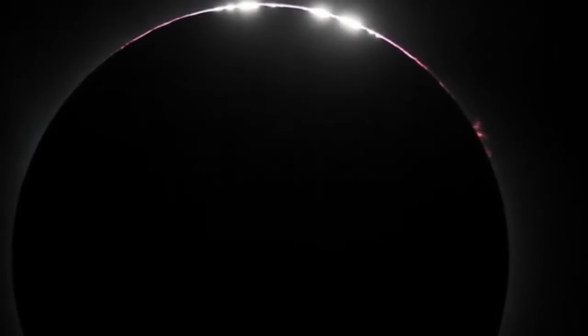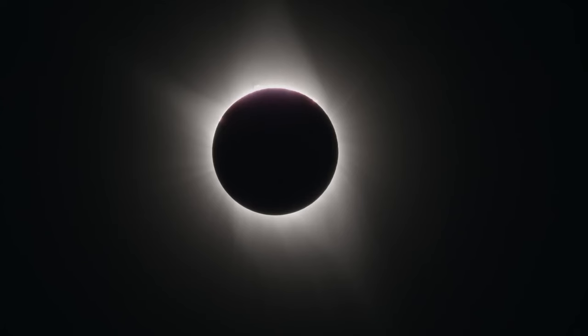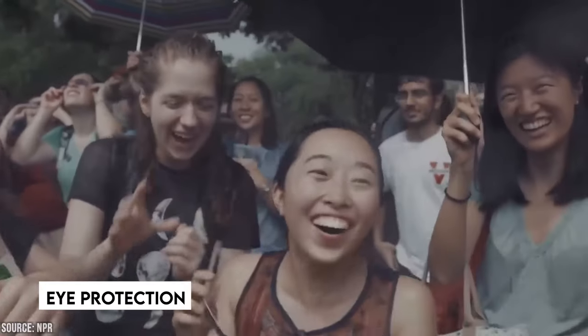During totality, the sky darkens and the Sun's corona becomes visible, producing an incredible sight. However, totality only lasts a few minutes. Therefore, eye protection is required before and after this phase.